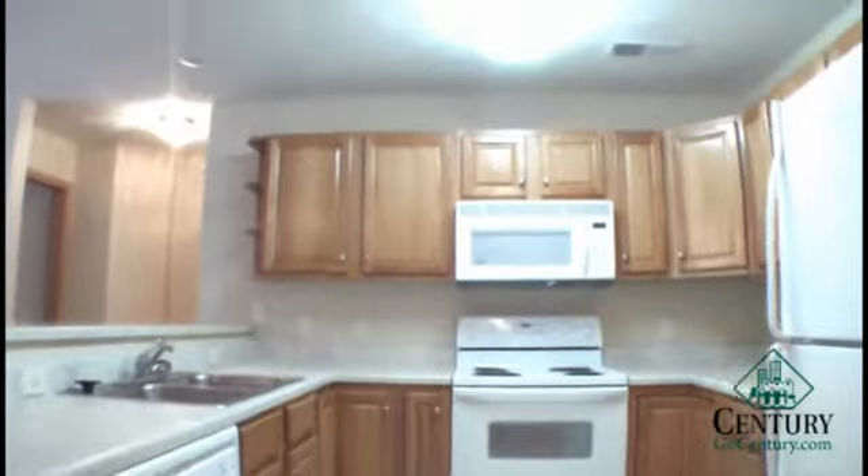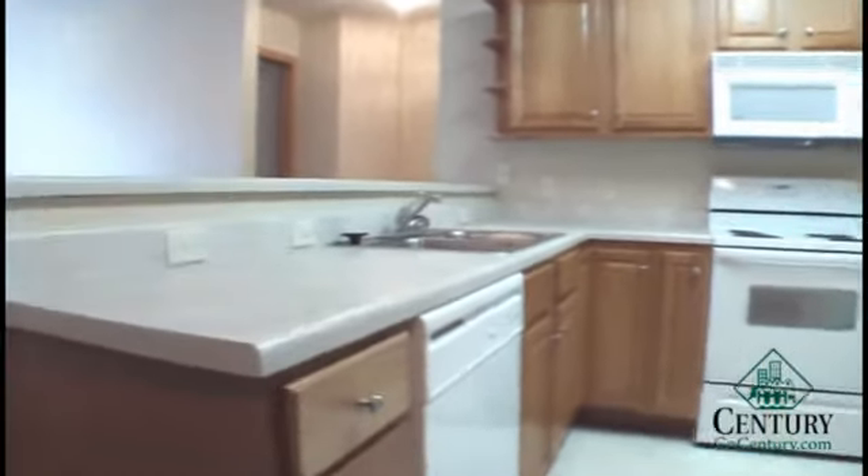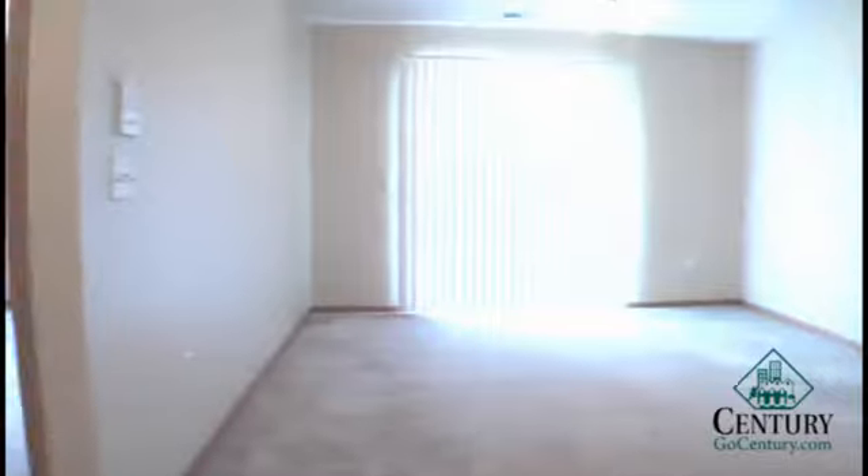Here in the kitchen we have a full-size stove, fridge, and dishwasher, also a built-in microwave. And just off of the living room we have a private deck.